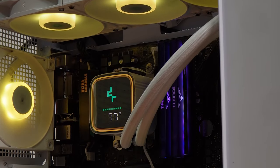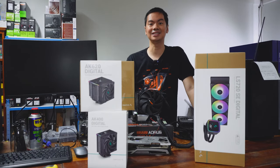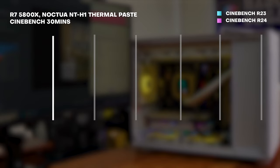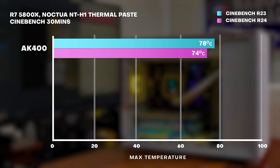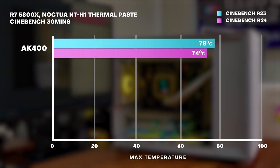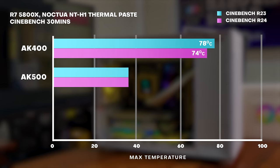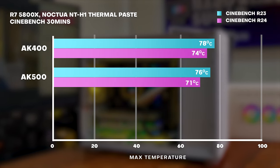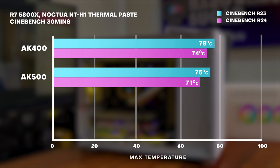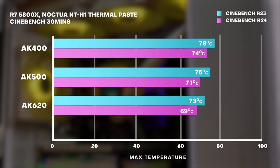Our smallest cooler gives us our worst performance, but it's actually still pretty decent — below 80 degrees. The AK400 hit a max temp of 78.1 degrees in Cinebench R23 and 74.1 degrees in R24. The AK500 came in noticeably cooler at 76.1 degrees in R23 and 71.8 in R24. What a difference the addition of just another heat pipe makes. The big boy AK620 is cooler than both its smaller siblings with scores of 73.1 and 69 degrees in R23 and R24.